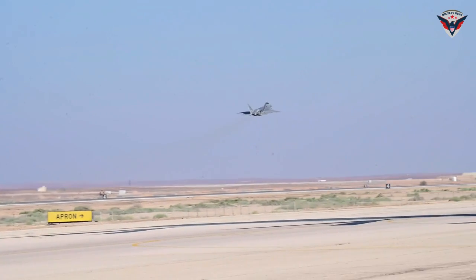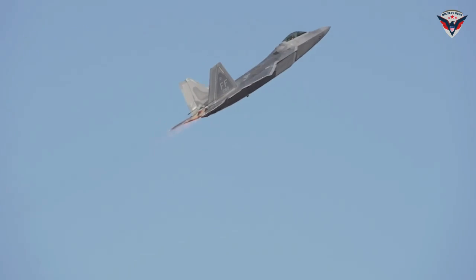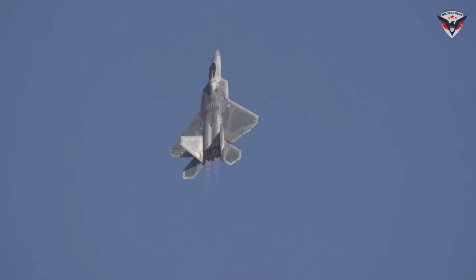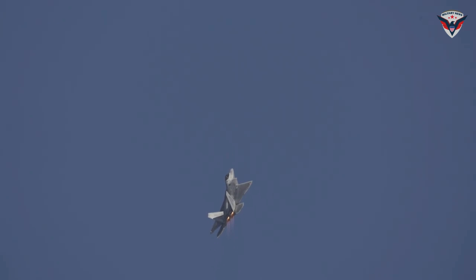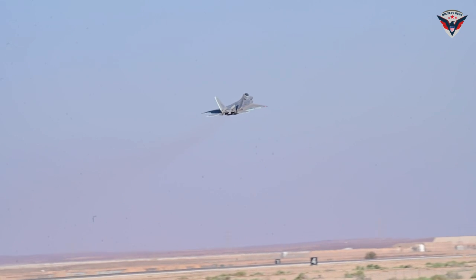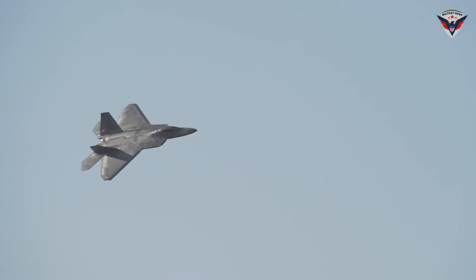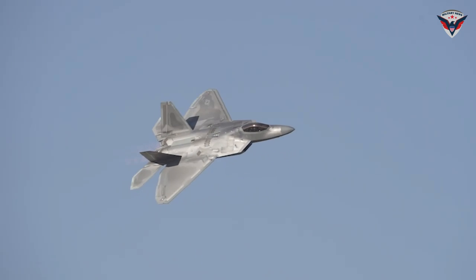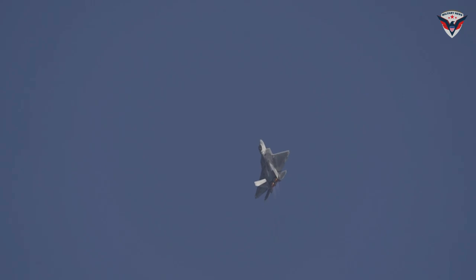The F-22 Raptor, a state-of-the-art fighter aircraft and the mainstay of the United States Air Force, has once again captured the world's attention with its extraordinary capabilities. Known for its lightning speed and incredible power, it is one of the most advanced fighters in the world today. In a recent demonstration, the F-22 Raptor showed amazing maneuverability and speed, wowing military and aviation experts. The secret behind the aircraft's superior performance lies in the advanced technologies implemented in its design and construction.